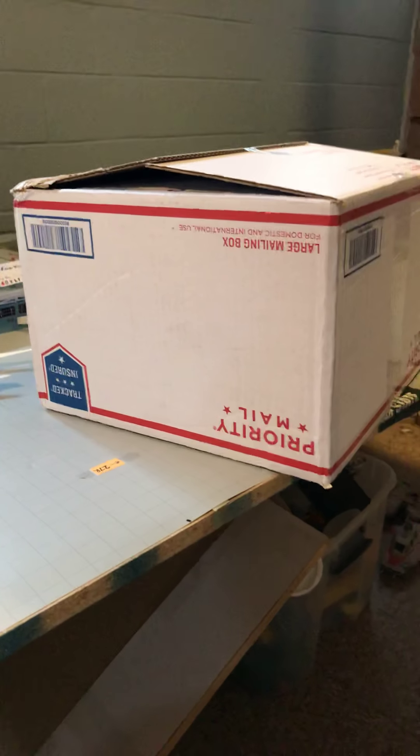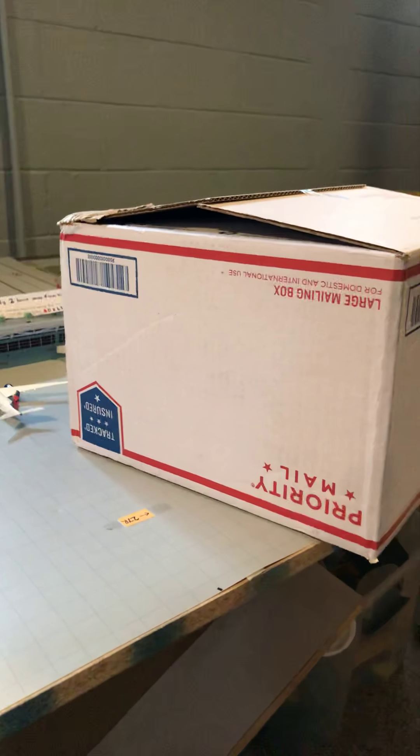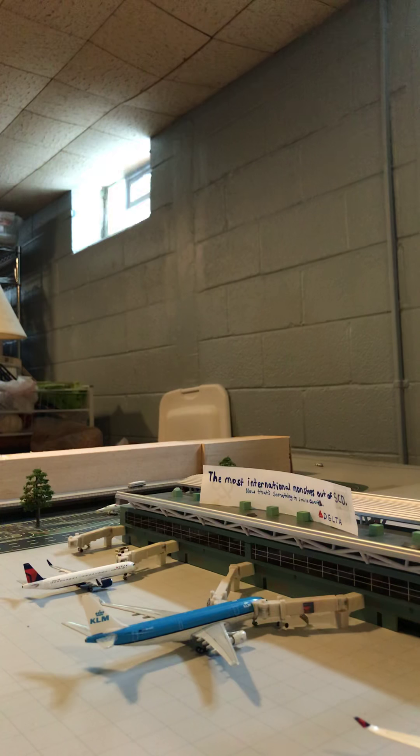Hi guys, this is DetroitFlyerHD back again with another Gemini Jets unboxing video. Today I received four models in the mail and they have arrived today, so I'm going to unbox them and put them in my airport. Three of the models are in this box and there's another box with another model. Let me get the other box — alright, so let's open the big box first.